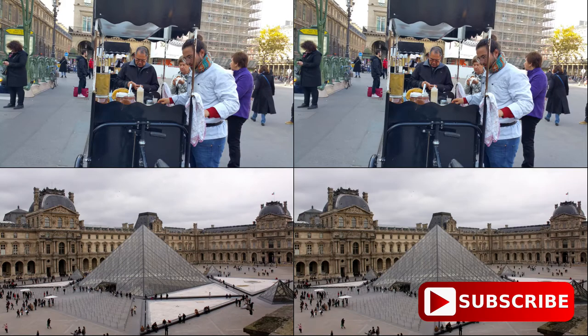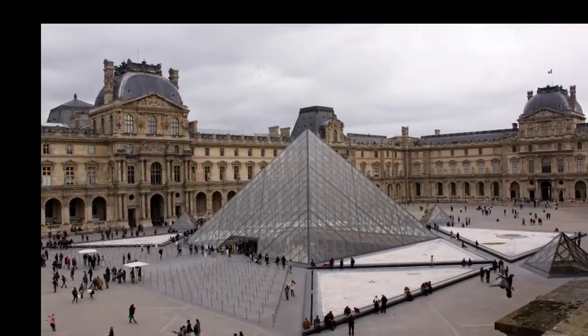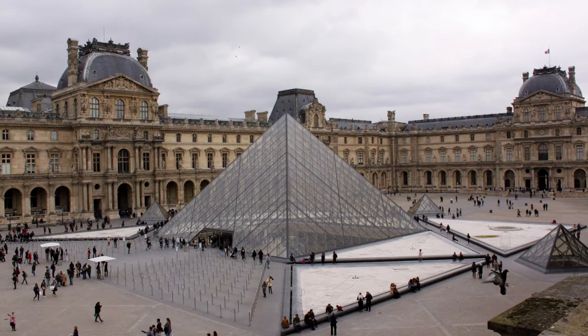This is our favourite spot in Paris, just admiring the architecture and watching the people go by. At the base of the pyramid is one of the entrances. We'll show you the lobby on the way down in a moment.